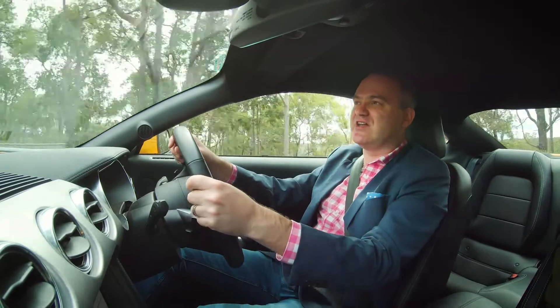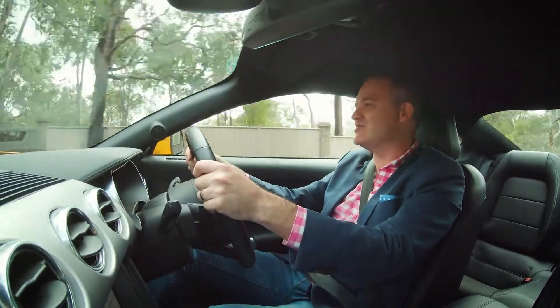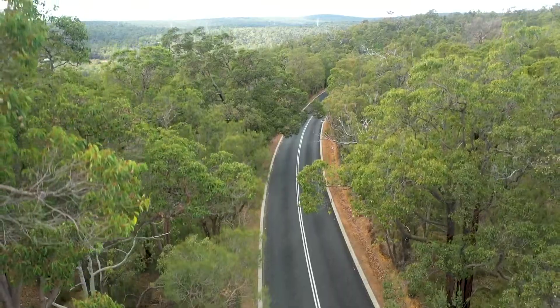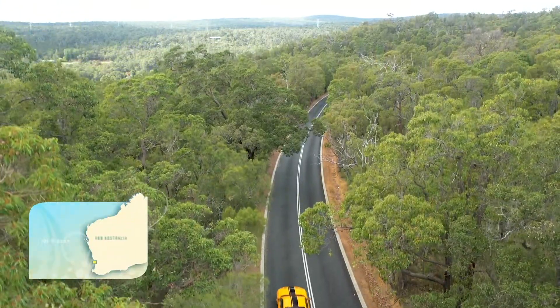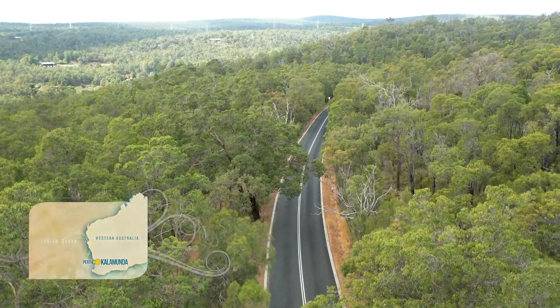I think I'm like most Australians, and I just love a road trip. I can spend endless hours behind the wheel of a car exploring new towns and regions. Today I'm exploring a new emerging region of Perth, the Perth Hills. And even better, I've got a cracking car to explore it with.